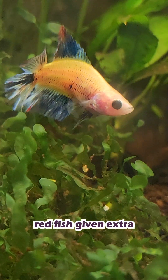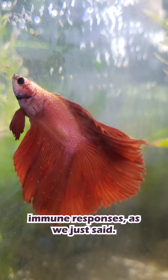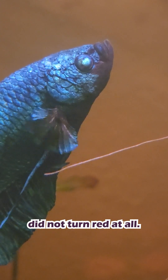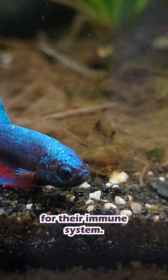According to this paper, red fish given extra carotenoids got both brighter coloration and stronger immune responses. But blue fish, on the other hand, did not turn red at all. Instead, they used those same carotenoids almost entirely for their immune system.